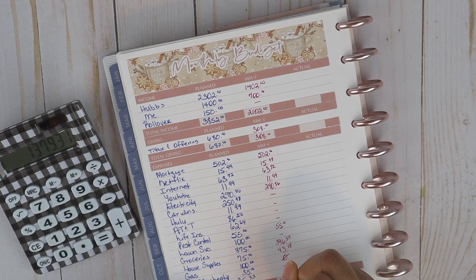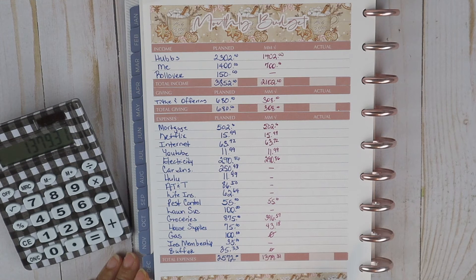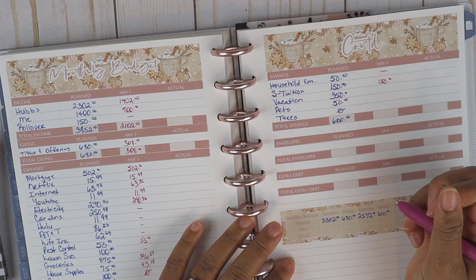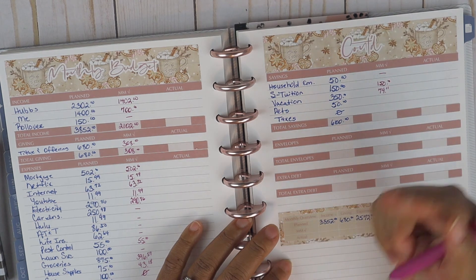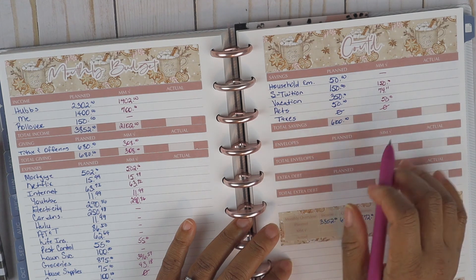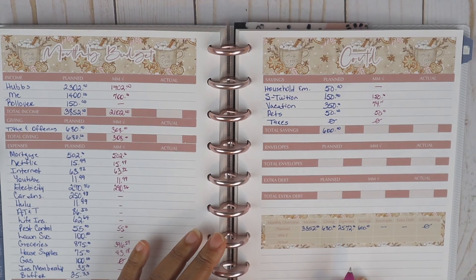At mid-month check we are at $1,379.31 thus far. We did have $2,572 planned for the whole month, and at mid-month we're at $1,379.31. Now we can go ahead and update our savings — household savings come out at the end of the month so there's nothing there yet. Son's tuition was taken care of for $150. Our vacation only got $74.11 for paycheck number one; the remainder to add up to $350 will come out of paycheck budget number two. The pets did get their $50. Taxes is just a line item reminder so I won't forget to add that tax account as a new category for 2021.